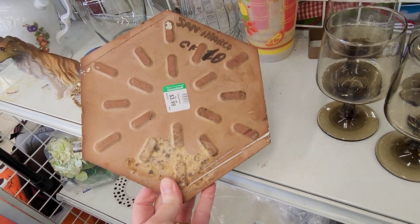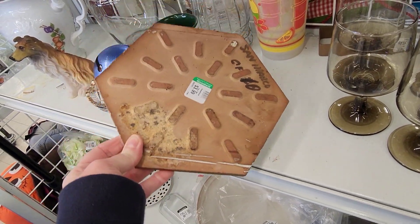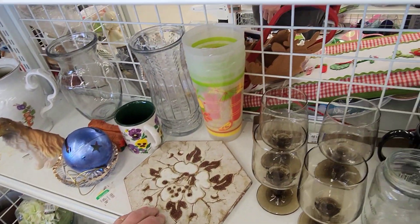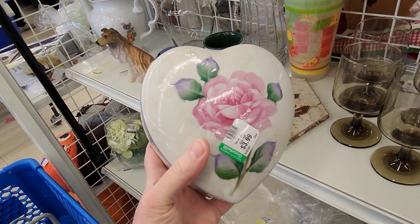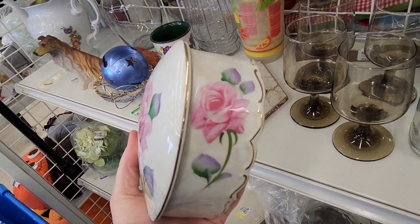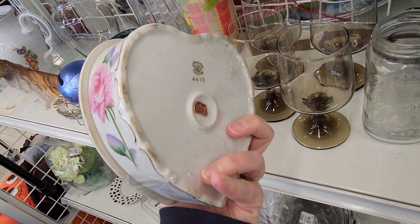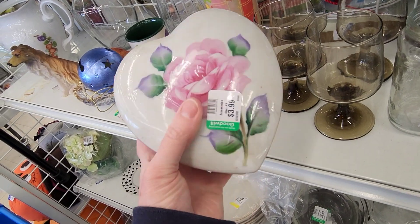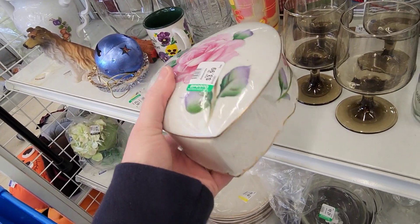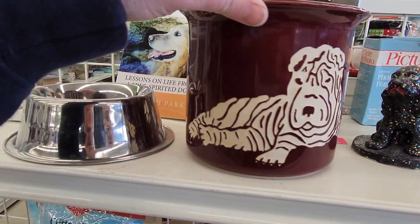This trivet was very pretty and it was marked on the back. That would look nice in a kitchen as a centered piece on the wall. Then I thought about getting this because Valentine's Day is coming up soon, but it just didn't have that vintage kitschy look for me. It was made by Lefton and it was in very good shape.